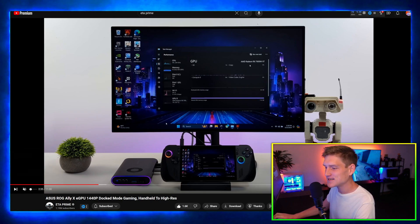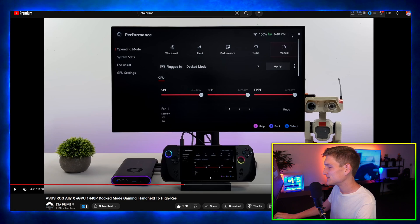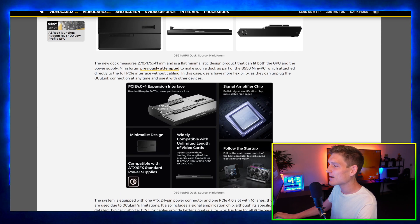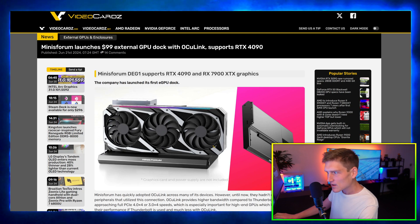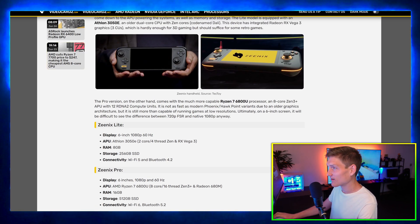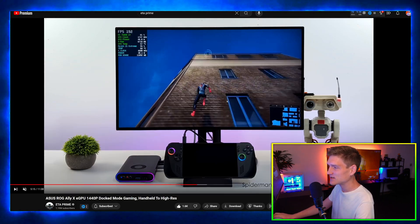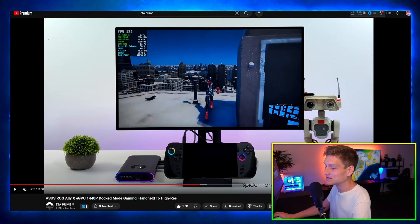Eta Prime made a video covering the ASUS ROG Ally X, and I want to grab the Minisforum external GPU dock to test it on a laptop. I'm aware there will be a bottleneck, and it's not even 4K so you'd need to connect it to a TV, but it's still cool. Overall, technology is booming — cool stuff. I covered everything, so I'm going to end it here. Peace.